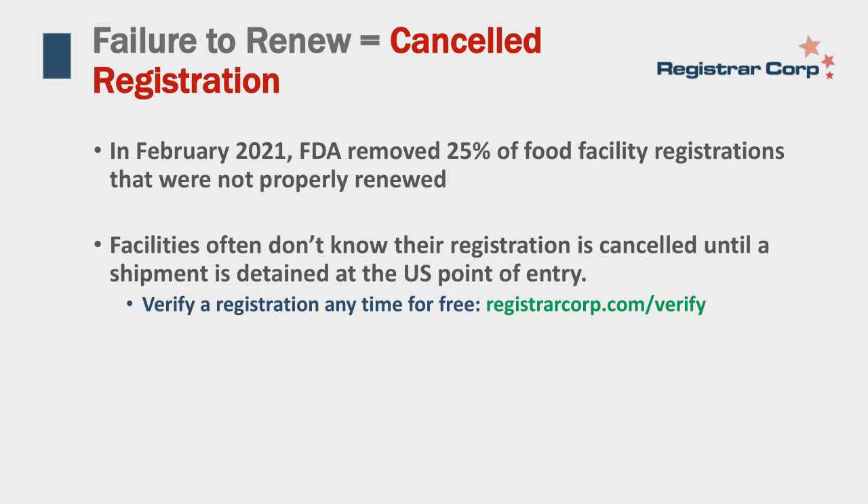Registrar Corp offers a free service to verify that your registration is valid at any time at no cost. Simply go to RegistrarCorp.com/verify, enter your registration number and country, and we can tell you whether or not it is on file with FDA.